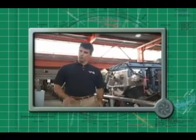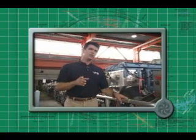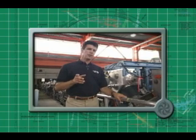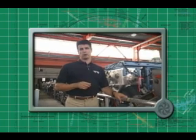Sounds simple, doesn't it? And for the most part it is, because all you need is high school physics to understand the basic workings of a cyclotron. So now let's take a more detailed look at how a cyclotron works.